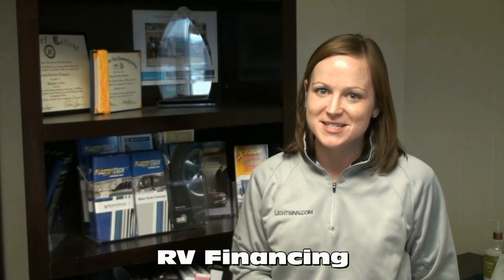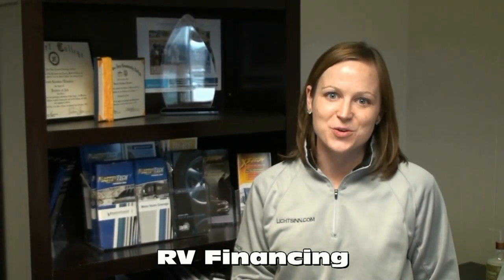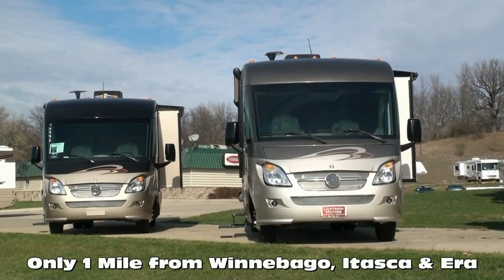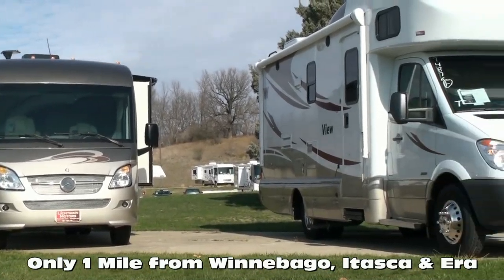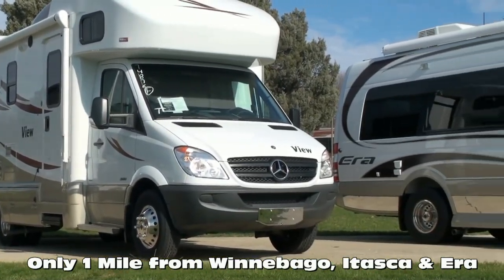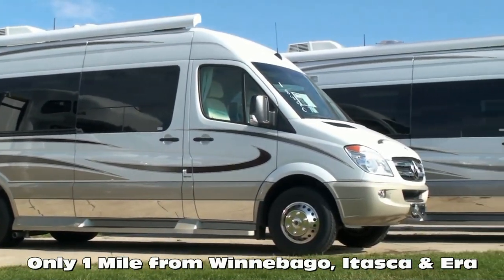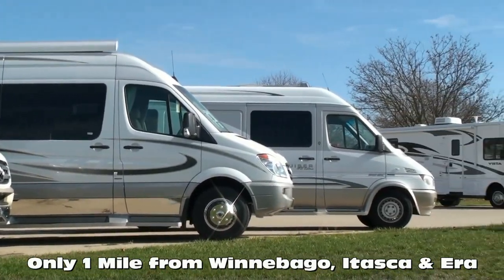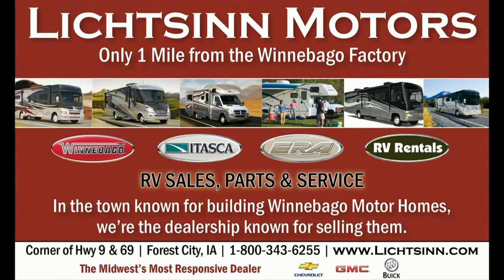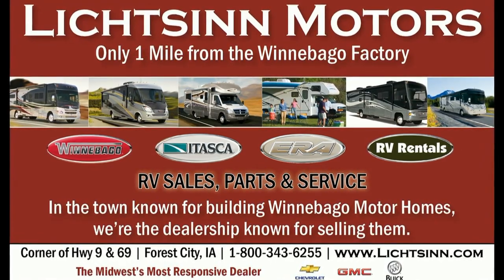We work with several different lenders to get you the most competitive rates and terms, plus we offer bi-weekly payments which can save you thousands over the course of your loan. These are just a few of the critical points that distinguish our team and family from the rest of the country. In business for nearly 40 years, we are one of the largest full-line Winnebago, Itasca, and Aira RV dealerships in the United States, and a Circle of Excellence award winner each year since its inception in 1994. Litson Motors is located only one mile from Winnebago, Itasca, and Aira here in Forest City, Iowa. Thank you.